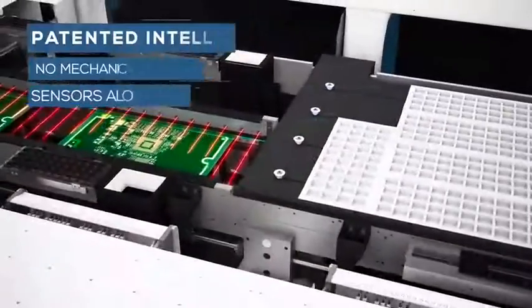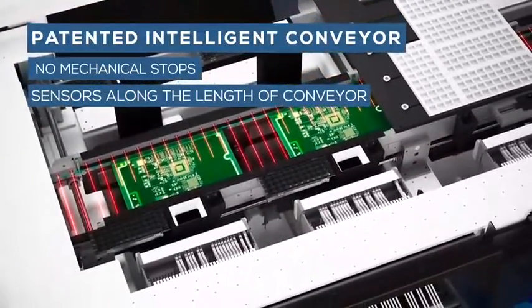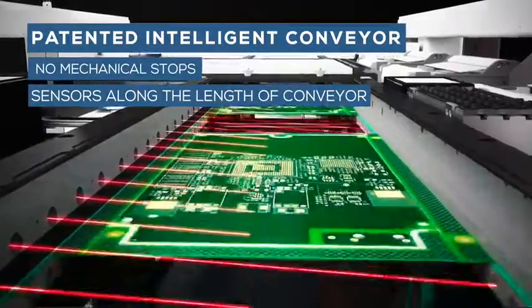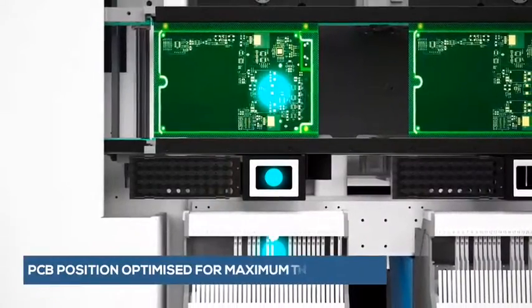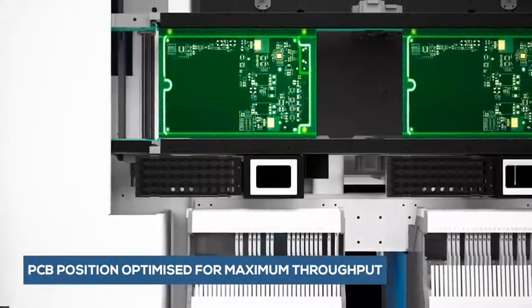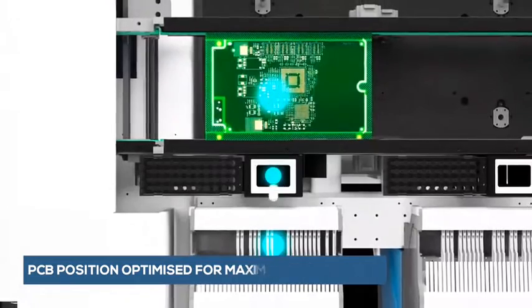A unique patented conveyor system eliminates mechanical stops by utilizing sensors along the length of the PCB, resulting in the board being positioned precisely in the right place for optimal efficiency and highest placement speeds, maximizing the machine's huge potential.